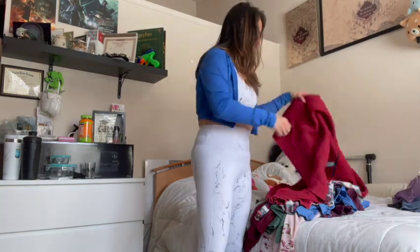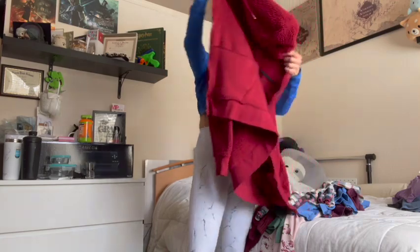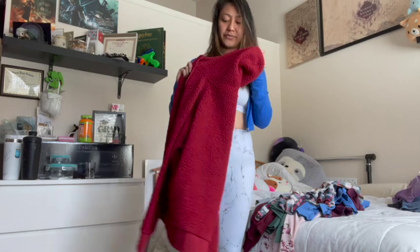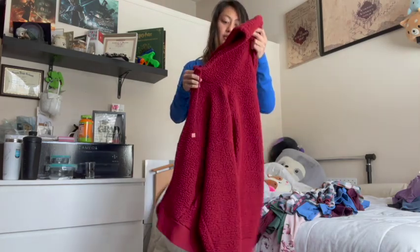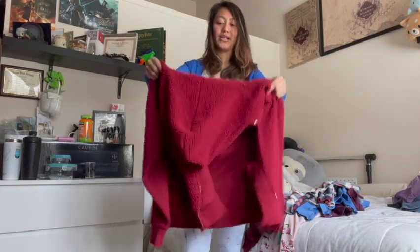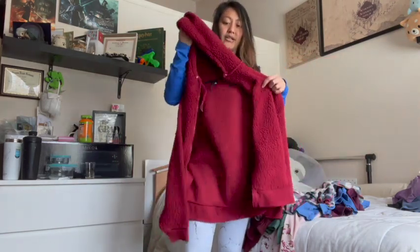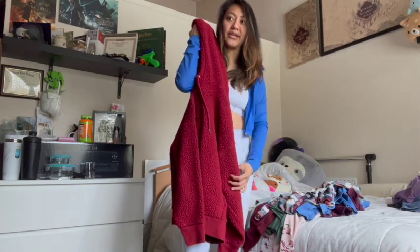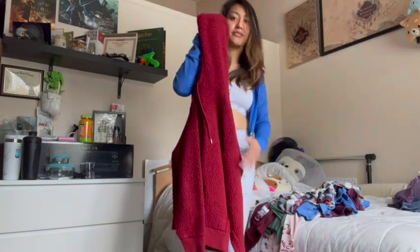This is a sherpa jacket I got from Target because I was very into sherpa when it came out. The jacket is super nice and warm — I loved it for wintertime. But during the past winter I just didn't wear it enough and I feel like somebody else could get more use out of it.